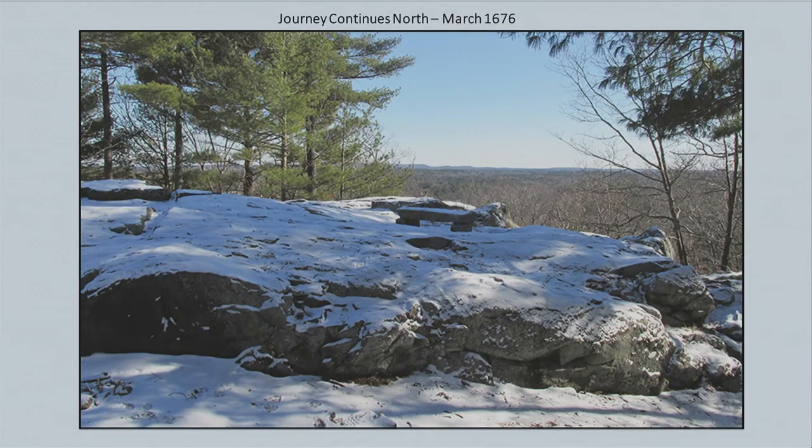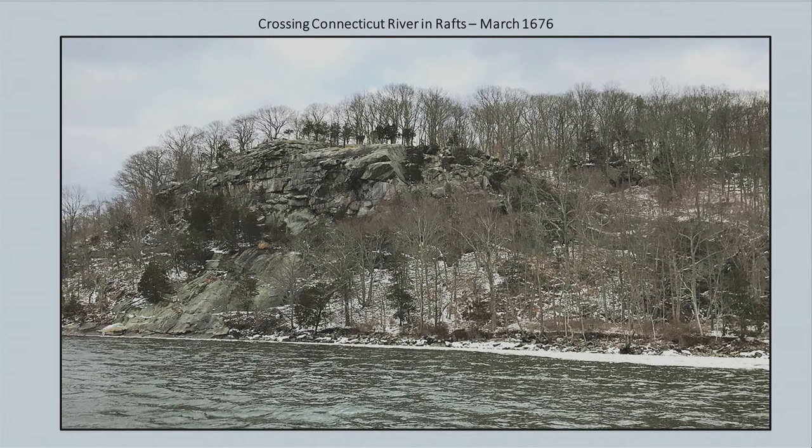You can see what it was like in winter as they just kept going, continuing north. By March 1676, they came to the Connecticut River. The Nipmucs made log rafts and went right across the river to the other side. In the winter picture you can see how they came off the high ground, went down the hill, got on rafts, and crossed over.